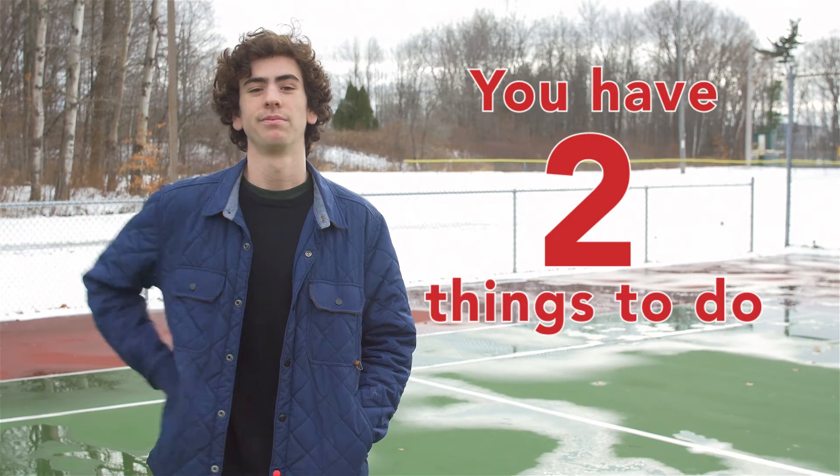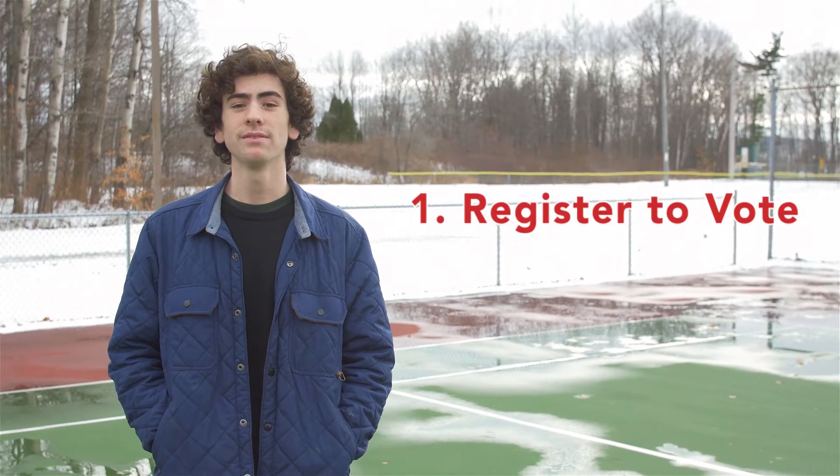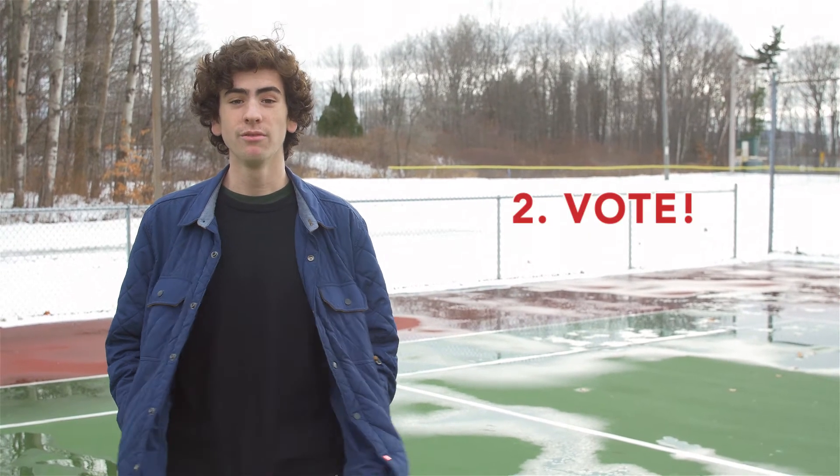You have two main things to do. First, register to vote. You can do this by December 7th at the town clerk's office on 81 Main Street. Second, vote!